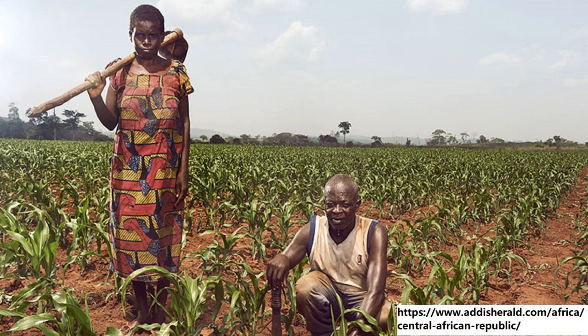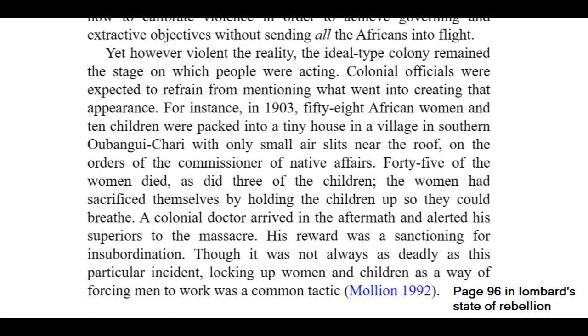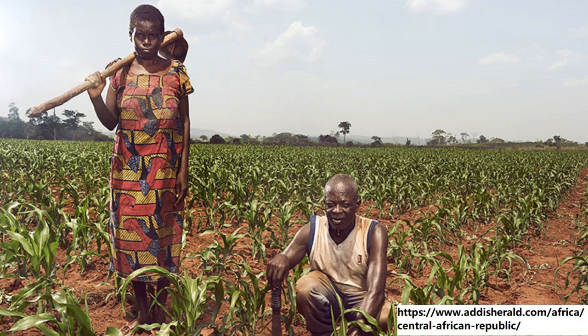Ubangi-Chari wasn't a colony the French were proud of or cared about, so the civilizing mission they attempted in other colonies was quite limited. Instead, the French modeled the colony off Belgian rule in the DRC, allowing private companies to de facto control large parts of the colony. These companies used both local chiefs and brute force to extract resources such as rubber or ivory. Those that failed to meet their quotas were killed. One infamous tactic was to kidnap women and children to force the men to work harder. One massacre saw 68 women and children locked in a tiny house with only small air slits — only 20 survived, the rest suffocating to death. By the 1930s, the French moved toward a cotton economy, with most people forced to work as de facto slaves as cotton farmers.